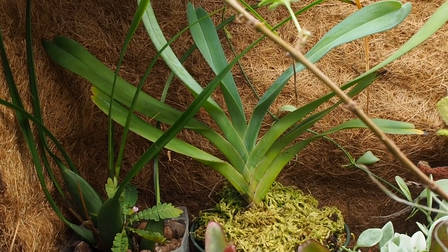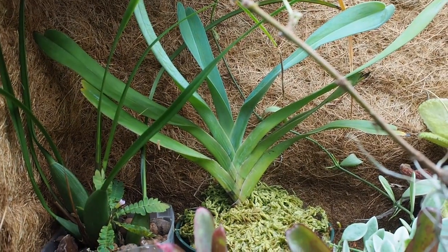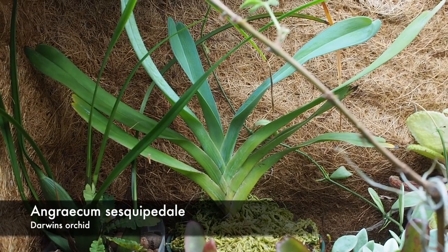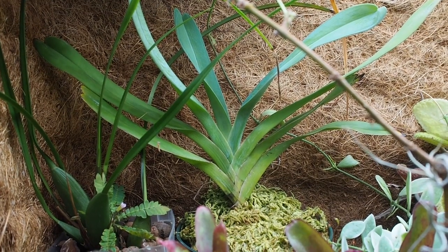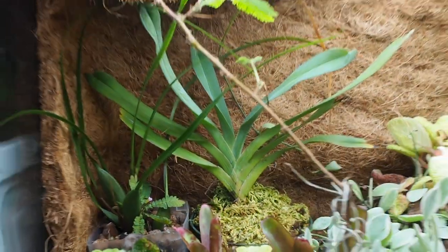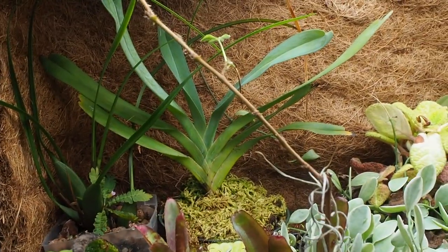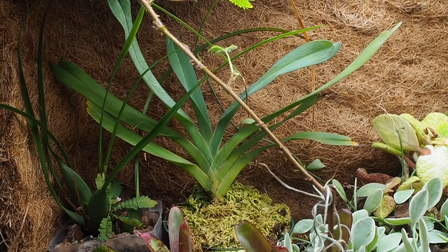Next to that we have a Darwin's orchid, also known as Angraecum sesquipidale. It gets massive and is actually pollinated by a giant species of moth. This tank has quite a bit of room for it to grow so I'm not too worried about it outgrowing the tank anytime soon, and I cannot wait — I really hope it flowers at some point.